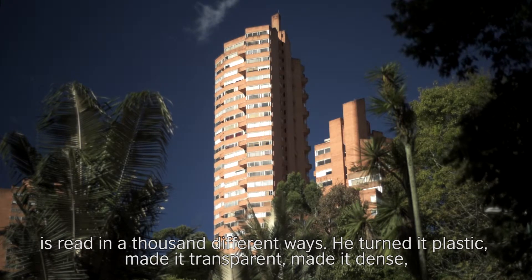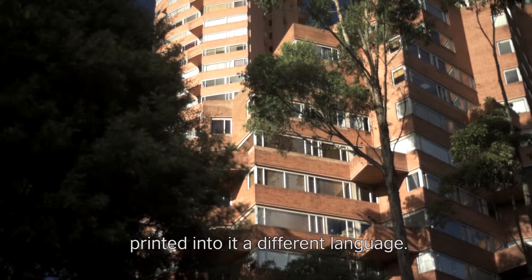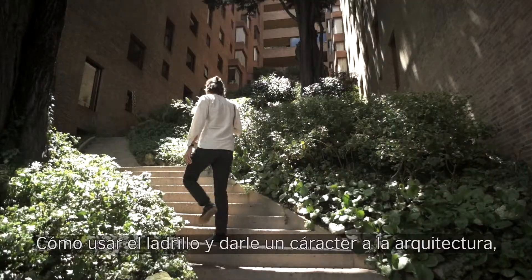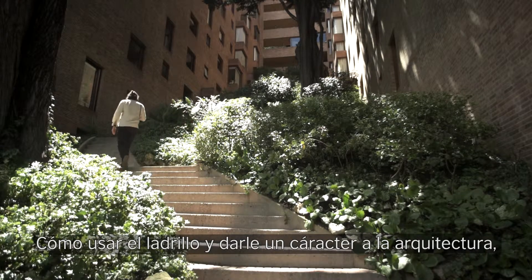It became plastic, it became transparent, it became dense, it printed in a different language. How to use brick is still a kind of character in the architecture.